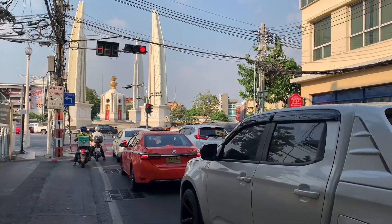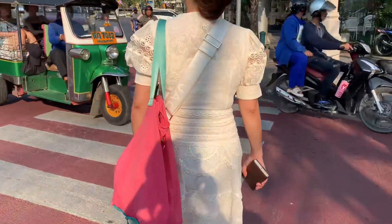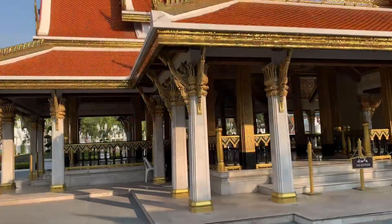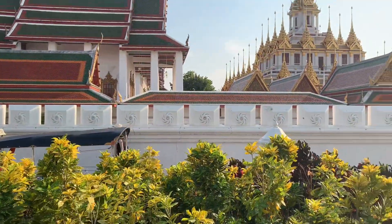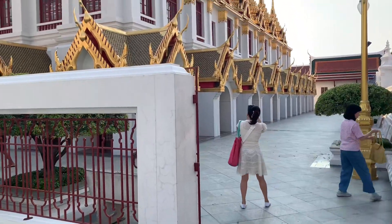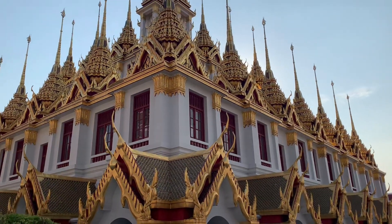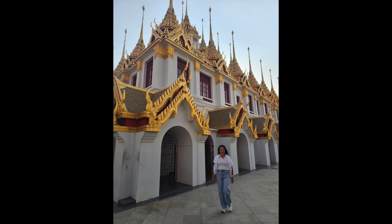We make it to Rajadamnon Road at the intersection of the Democracy Monument. We then visit another beautiful temple — Ratchanadaram — which is the place where the metallic castle is located. The top part of this castle is made from metal; it's one of only three in the world and the only one remaining. Its architecture and design are beautiful.